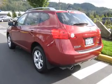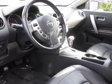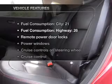Stand out from the crowd with premium wheels. Anti-lock brakes help you bring your vehicle to a safe stop. Indulge in the comfort of heated seats. There's nothing like a sunroof on a nice day.